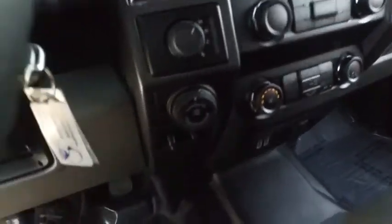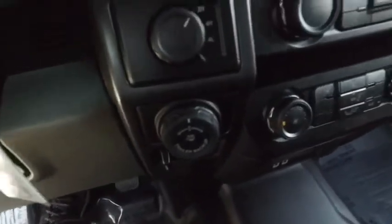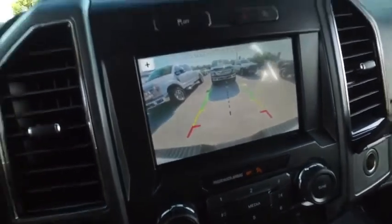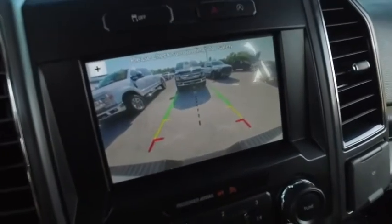Switch to four-wheel drive on the fly. Brake control for towing. Trailer backup assist — what this does is guide your hitch into your trailer. Getting in off the boat ramp has never been easier, and getting that RV hooked up is a cinch.